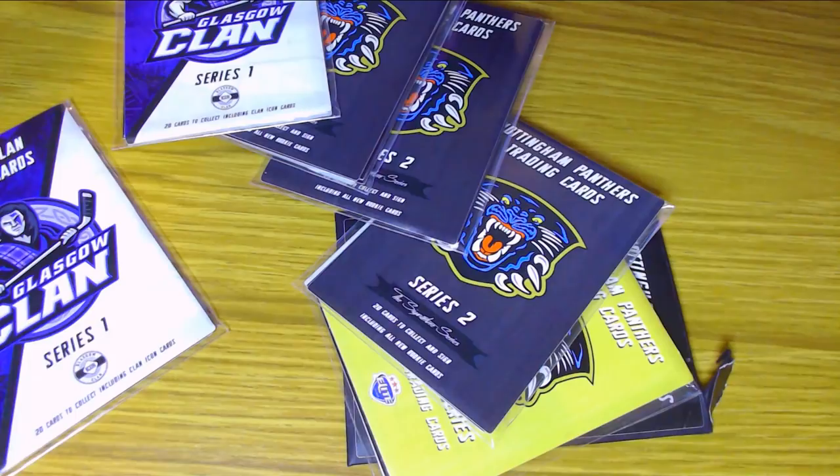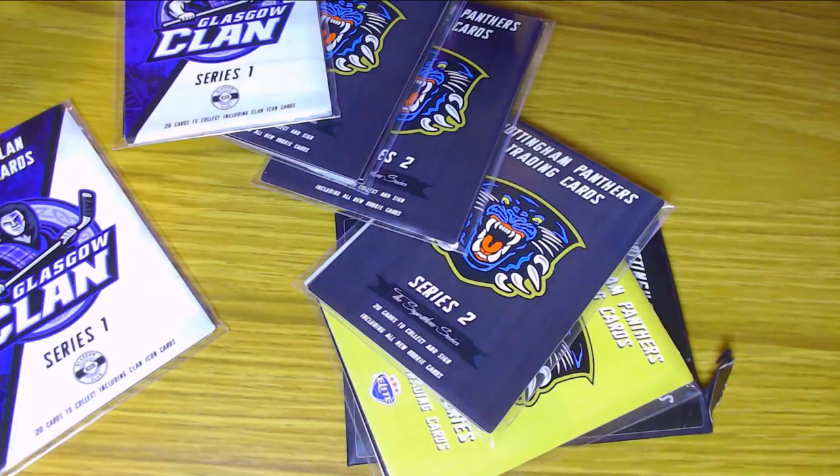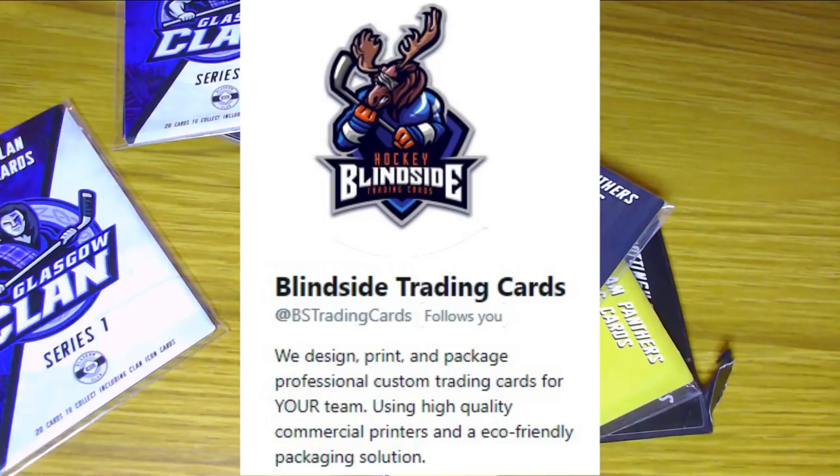I genuinely love the cards that Blindside make, and they are one of, if not the only, EIHL card company around in the league. Go and check them out on Twitter at BS Trading Cards, as they are known to do giveaways from time to time. They recently just did a giveaway of their signed Christmas Classic cards, which I thought was really cool. They make some really awesome collections, so go and check them out and tell them I sent you. But anyway, let's open up these bad boys and see what we get.